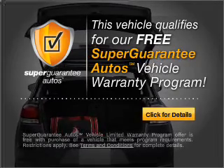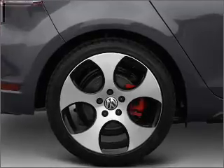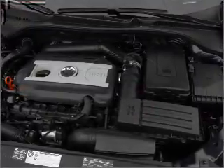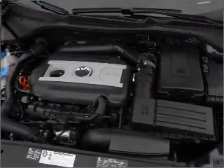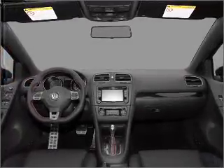Buy a vehicle and get a free warranty from us only at everycarlisted.com. Reach your destination effortlessly with GPS navigation. Premium wheels give a more luxurious look. You will appreciate the safety feature of anti-lock brakes.